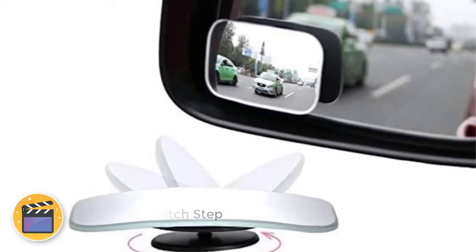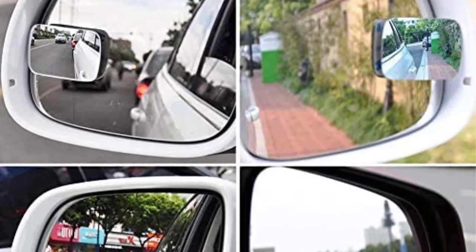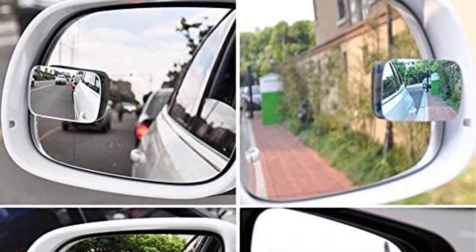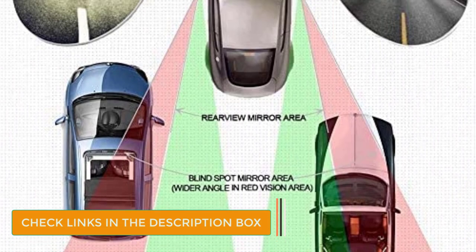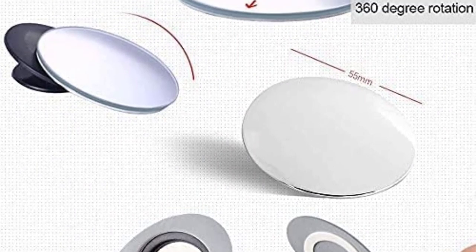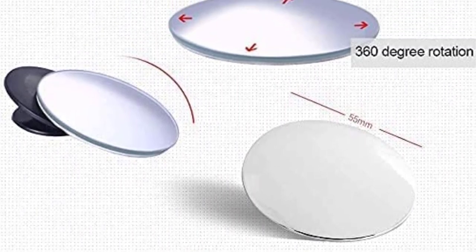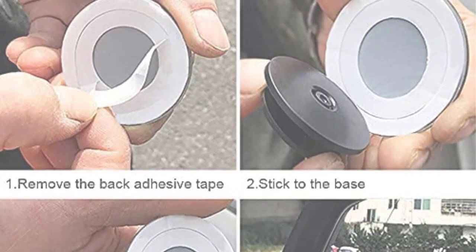Number 6: TGL Hitch Step. This hitch step from TGL is another hitch tube cover that doubles as a step. While the Bully hitch step has a curved design, this TGL step is a bit flatter and thus more sturdy to stand on. It doesn't double as an LED brake light like the Bully step, but has its own advantages, such as a non-slip surface design and a durable powder-coated finish that will prevent rust. Like other large metal hitch covers, this step could also provide your vehicle with extra crash protection in the event of a rear-end collision. If you want a hitch cover that doubles as a step, this could be the exact product you're looking for.